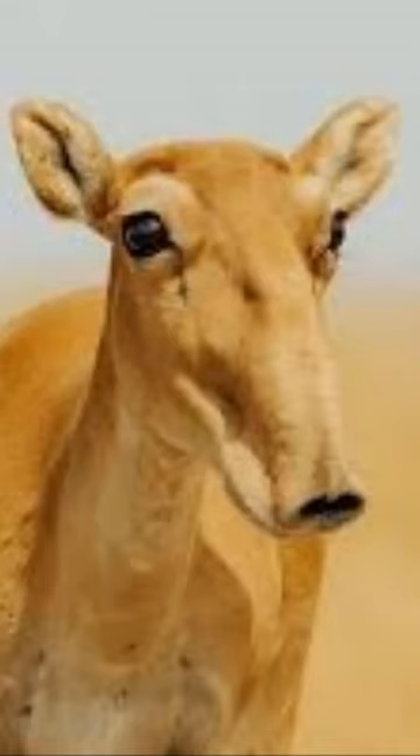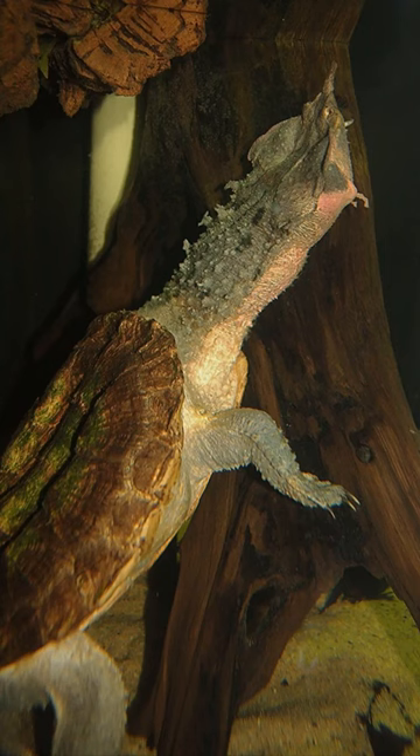The saiga antelope has a long, droopy nose and is critically endangered. The matamata turtle has a flattened, triangular-shaped head with a long, snorkel-like nose.